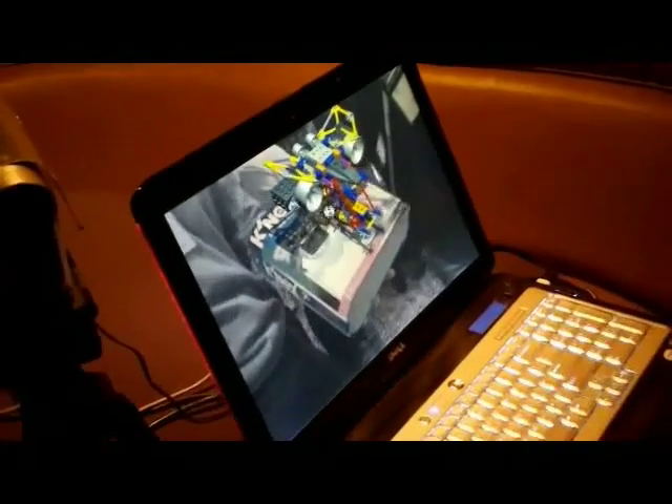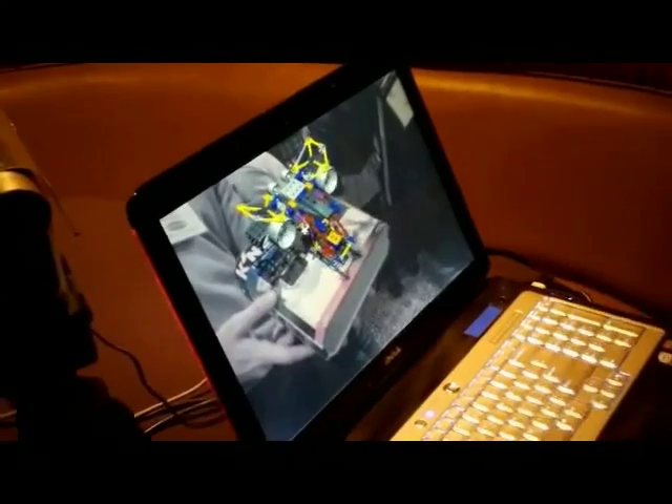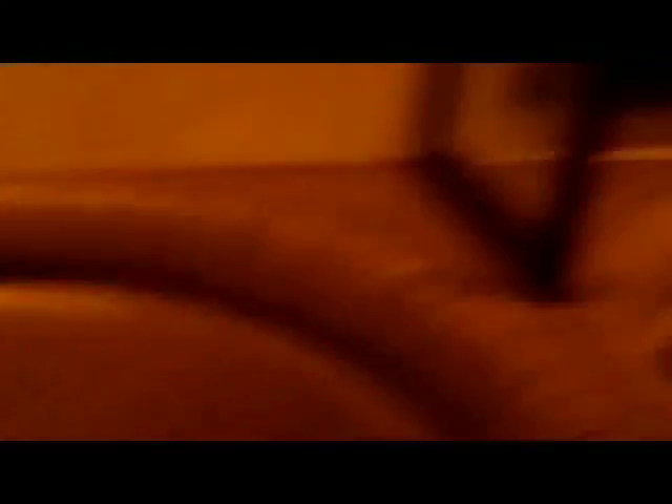Through keyboard commands — a space bar — you can have the spaceship take off. There he goes. That's pretty cool.